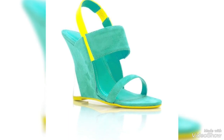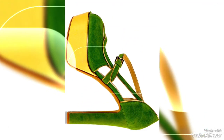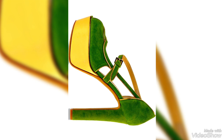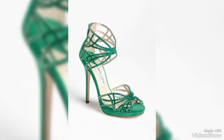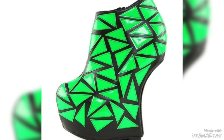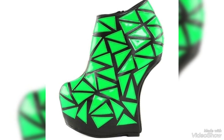One of the primary attractions of green heels is their ability to express a connection to nature and growth. Green is often associated with these themes, and wearing green heels can be a way to symbolize this connection. These heels can effortlessly complement a wide range of clothing, from dresses and skirts to jeans and trousers, making them a versatile addition to your closet.